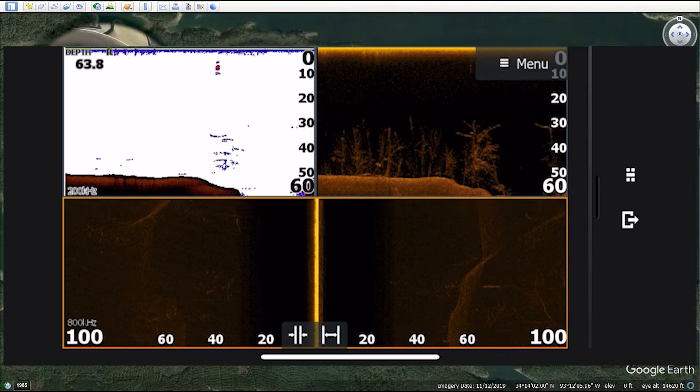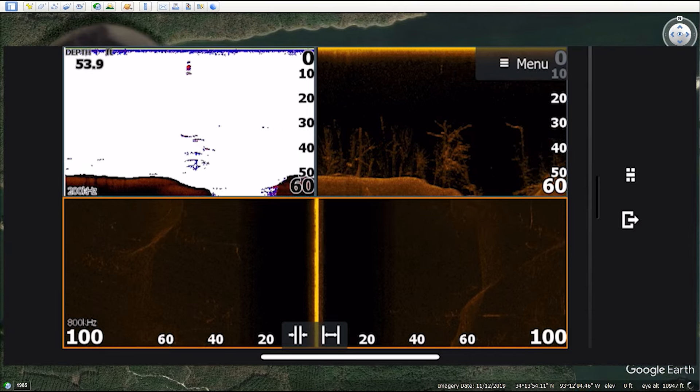Then I started graphing, trying to find brush piles and timber. Never saw any bait. But then something happened.